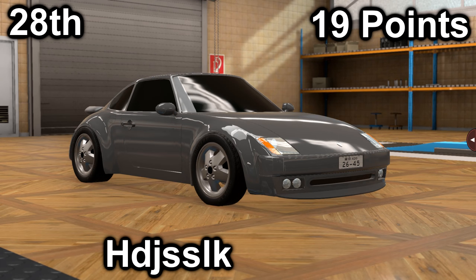In twenty-eighth, we have HDJ with their Horch 944 Turbo S. It scored a 2 in price with a price of $49,400, and a 17 in market with an average market score of 146.3. It has a 4.4-liter V12 with a 5-speed manual. It is mid-engine, rear-wheel drive, with 697 horsepower and 509 foot-pounds of torque. This is going to be another monster to drive.